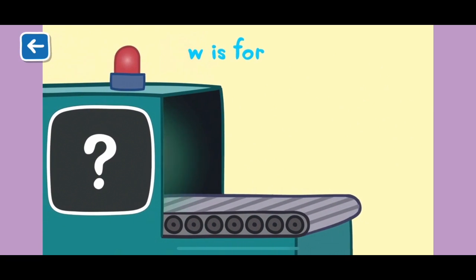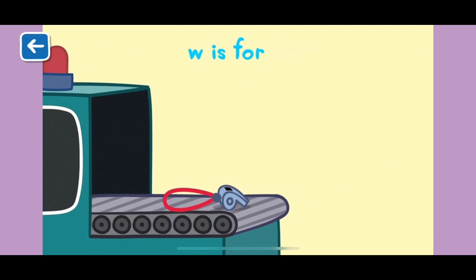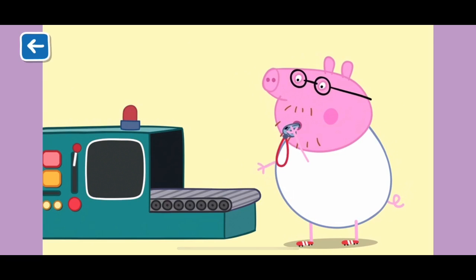W is for whistle. Mr Bull uses a whistle when he's the referee during a football game. Well done for naming all of the items beginning with the letter W.